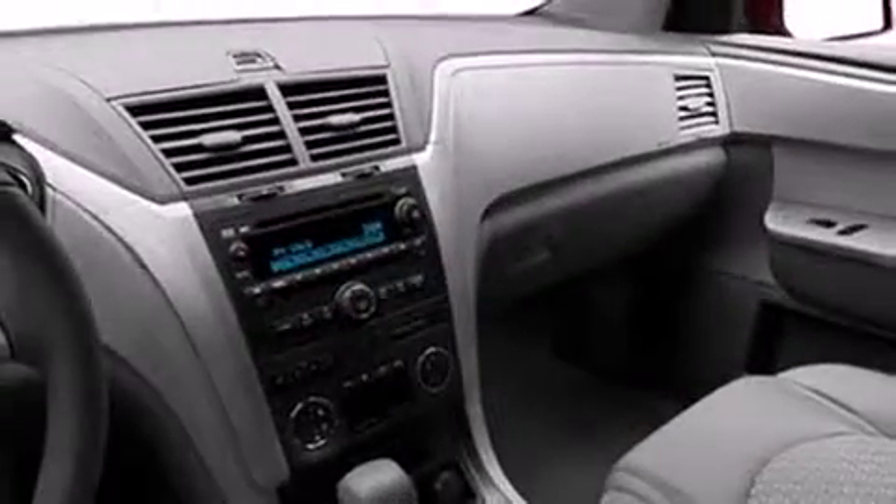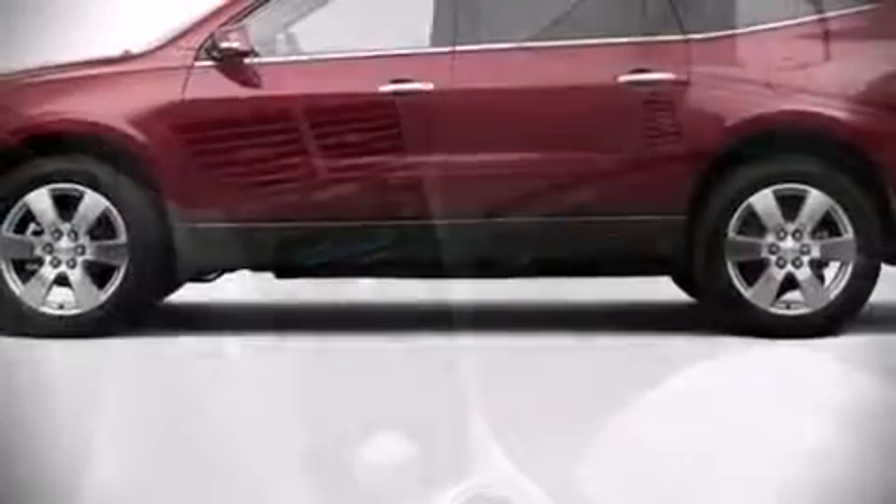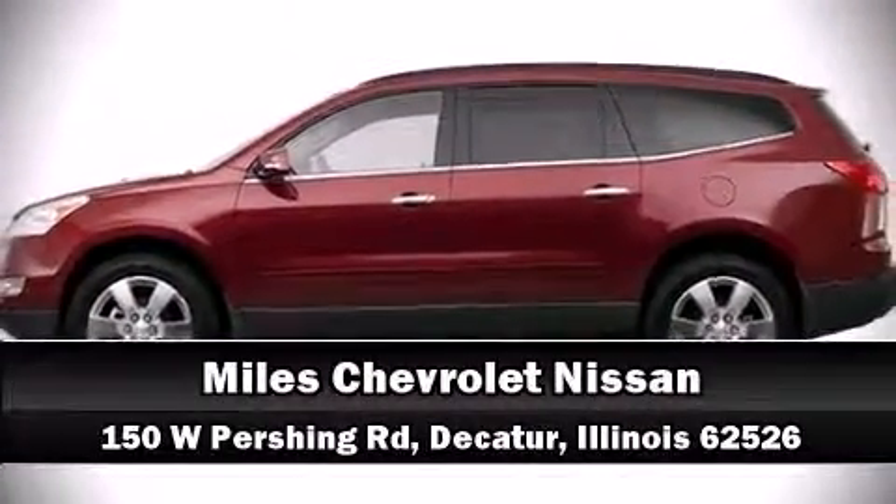You'll see better when backing up thanks to Rear Park Assist, which watches out for obstacles behind your vehicle. Our knowledgeable sales staff is available to answer any questions that you might have. We are here to help you.